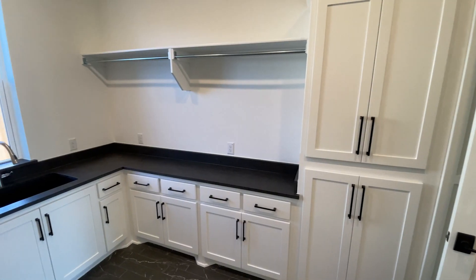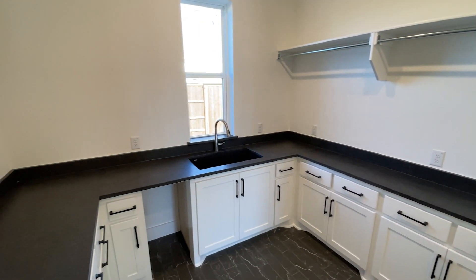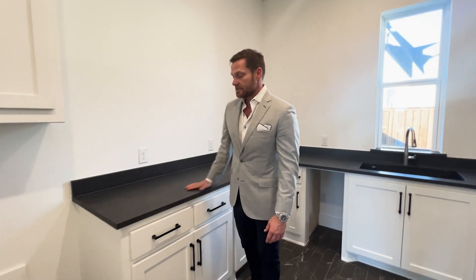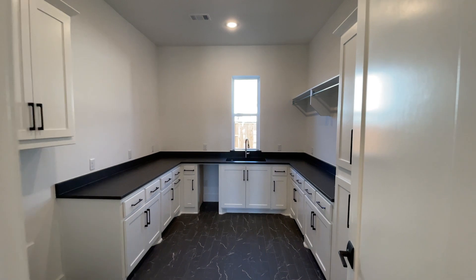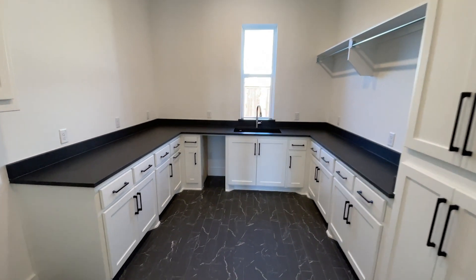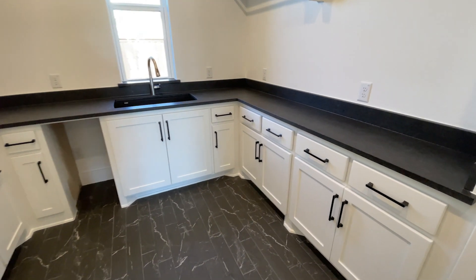This is a butler's pantry — I know we don't all have butlers — but if you like to prep and do your stuff in here, this is perfect for it. You've got this lemon granite countertop. This is actually going to be your utility room slash butler's pantry. You've got a place for your washer and dryer, lots of cabinetry, a place to hang your clothes, your sink, and this is going to be for an ice maker as well. So they've got it all in one — utility room slash butler's pantry.